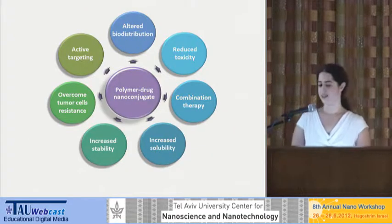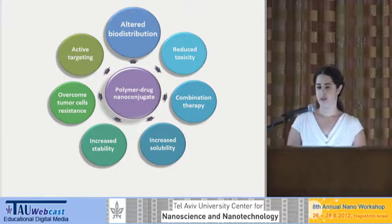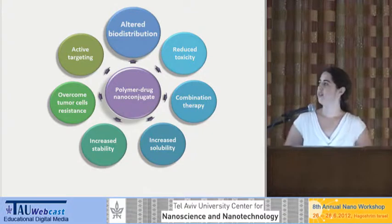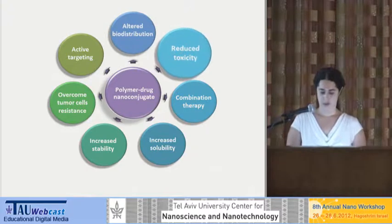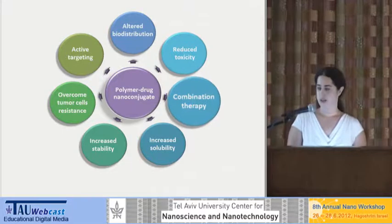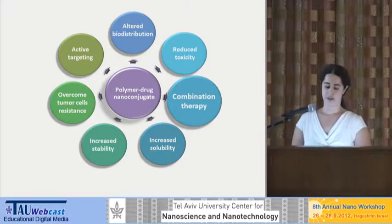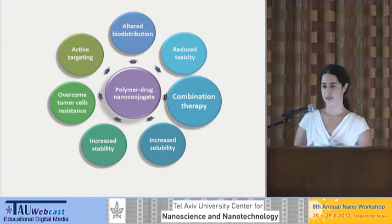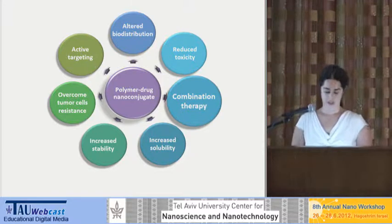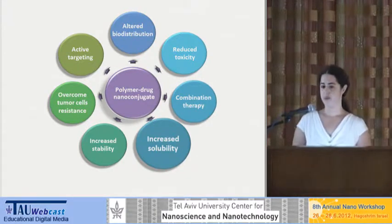There are a lot of advantages to using drug-polymer nanoconjugates. We get altered distribution of the drug in the body — accumulation only at sites of the tumor where the vessels are enlarged and leaky — and therefore reduced toxicity. We can use several drugs on the same polymer, which is an ideal platform for combination therapy, ensuring that two synergistic drugs reach the same cell at the same time in the desired ratio and are released together. We also get increased solubility of drugs that have poor water solubility.